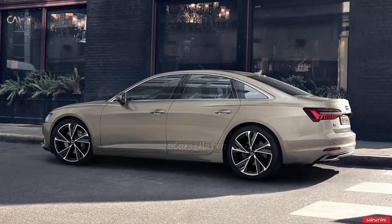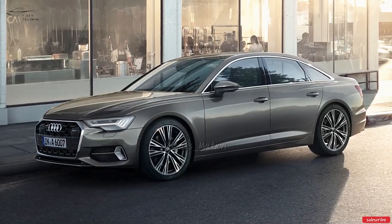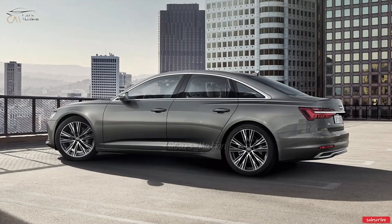The new Audi A6 is expected to cost between $60,000 and $70,000, a significant increase above the current model's price.